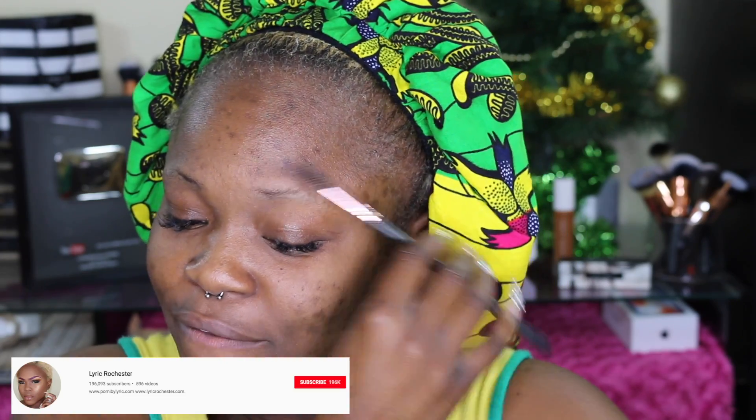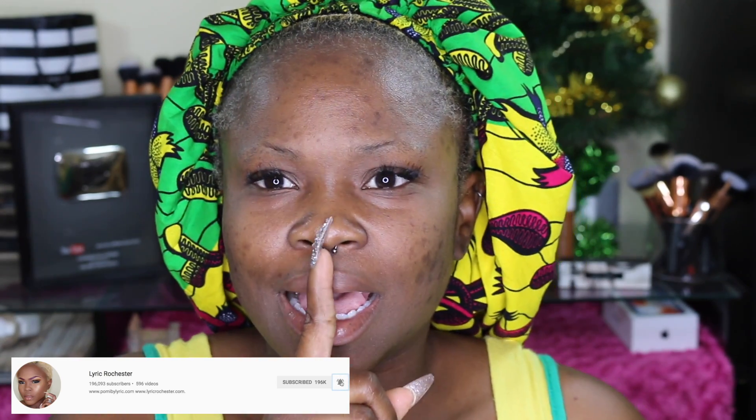My voice is gone. Yesterday I led praise and worship at church for both services and my voice is completely gone. So today I think I'm going to go back to — actually, no.